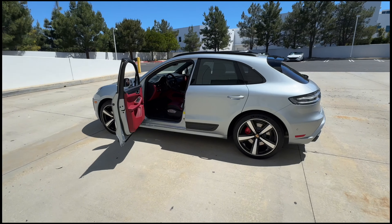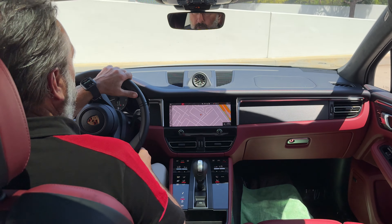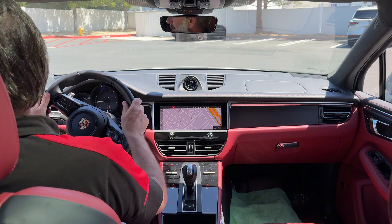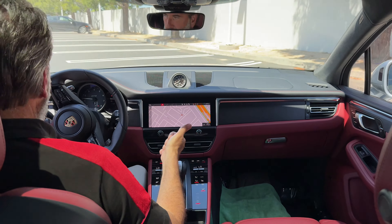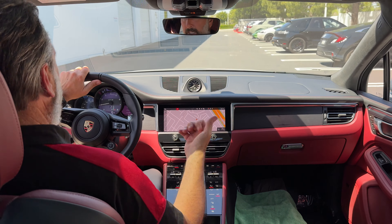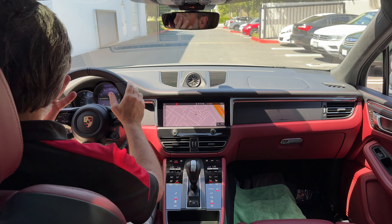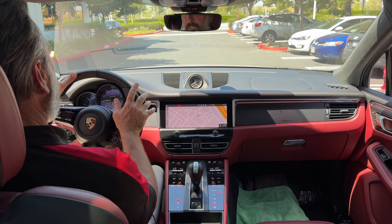Let's take it around the block. When this generation Macan first came out, Porsche had us go to the Porsche Experience Center for training. They had us compare this car not only to all the other Macans — the Macan S and base Macan — but also to competitors from BMW, Mercedes, Audi, and Volvo. We all drove them back-to-back on a racetrack to show off how capable this car is.